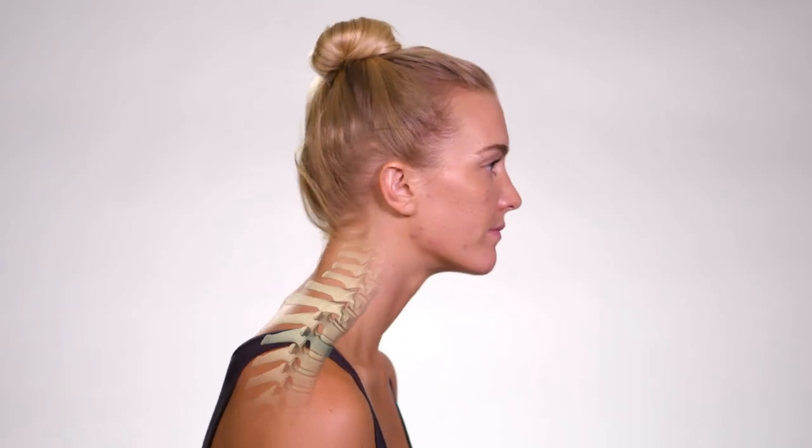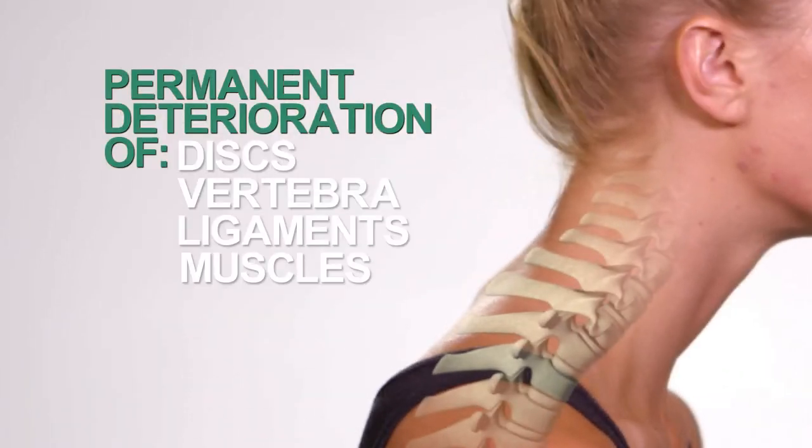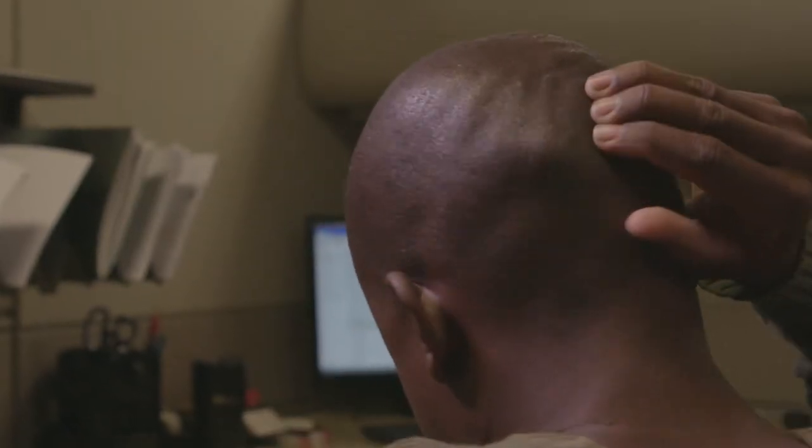Left untreated, this unbalanced loading of the cervical spine can lead to permanent deterioration of discs, vertebra, ligaments, and muscles that can result in restricted mobility, neck and shoulder pain, radiculopathy, jaw pain, arthritis in the cervical spine, and cervicogenic headaches, including occipital neuralgia.